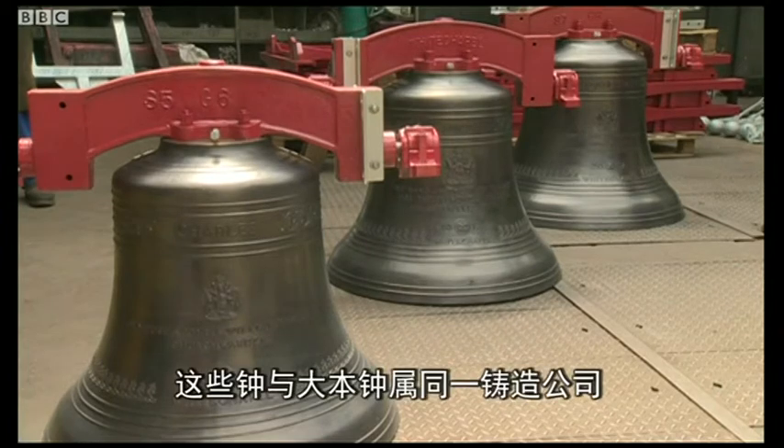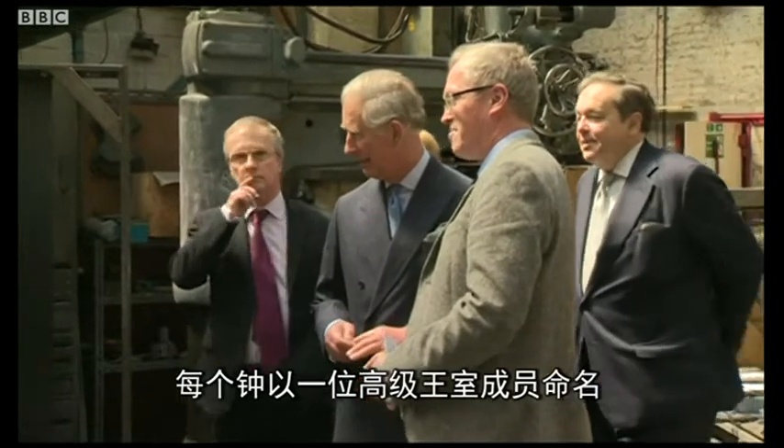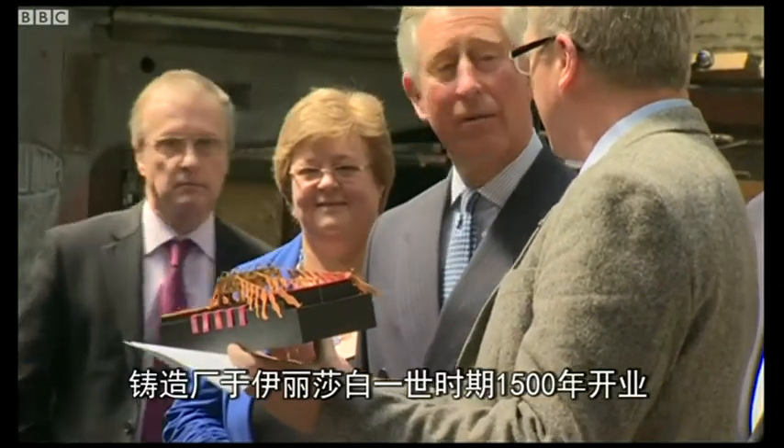The company behind Big Ben cast the bells, each named after a senior member of the royal family. Last week Prince Charles visited the Whitechapel Bell Foundry, which opened in the 1500s when Elizabeth I was Queen.